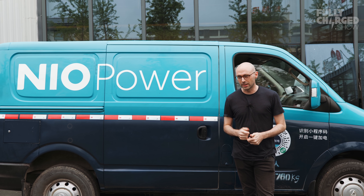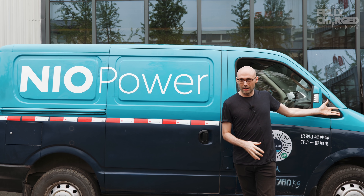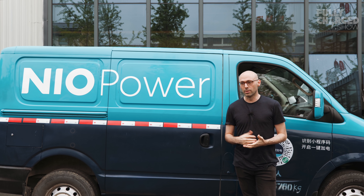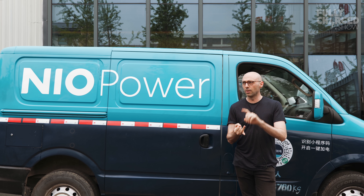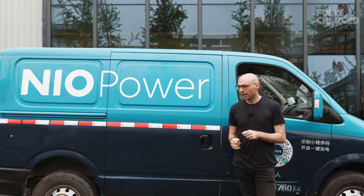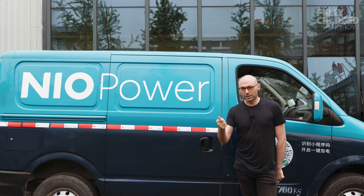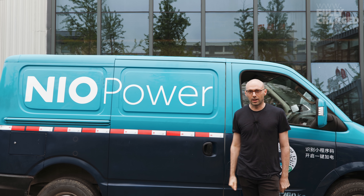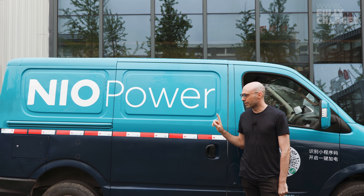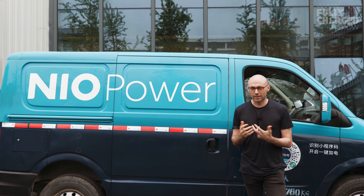Battery swapping isn't the only service NIO provides. This van behind me is a fully electric van with a green Shanghai number plate. If I go somewhere remote where there's no charging and no battery swaps available, I can use the app on my phone to get NIO Power to come out. In the back is a full charger — they'll drive out to me within two hours, plug into my car, and charge it up so I can reach the nearest charging station. I've seen a lot of these buzzing around Shanghai, and they're all electric. This is a fully electric enterprise, and they're really thinking about the future.